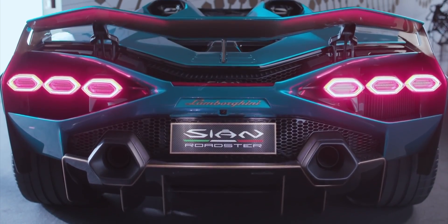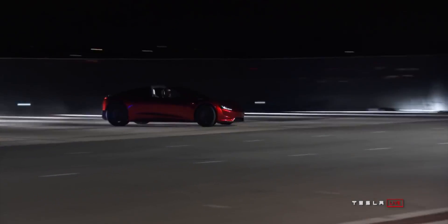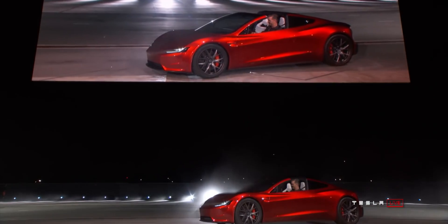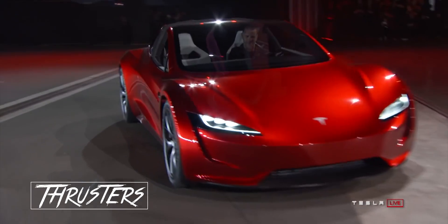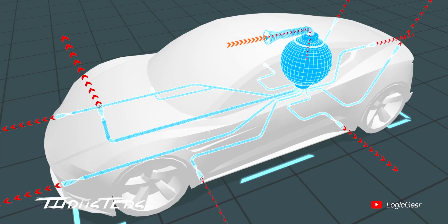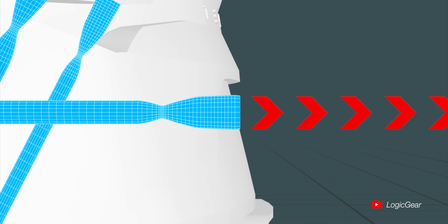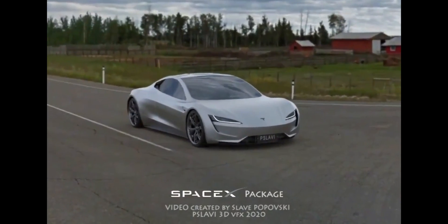We also have to consider this is going to be Tesla's first proper supercar that does something that has never been done before at this level of performance. And because you can't beat physics — batteries do weigh a lot — they're going with a different route: they're actually going to use cold gas thrusters. Cold gas thrusters are basically just compressed air, and what Tesla is planning to do is fire them out at extreme velocity to actually propel the vehicle forward.